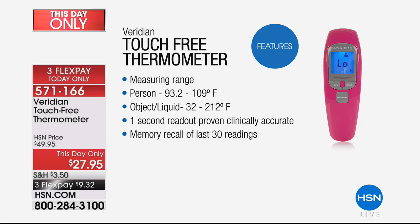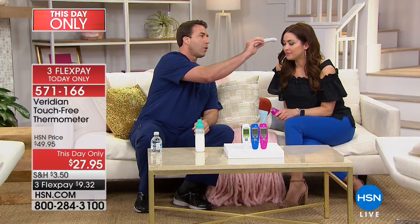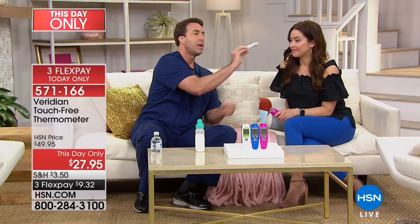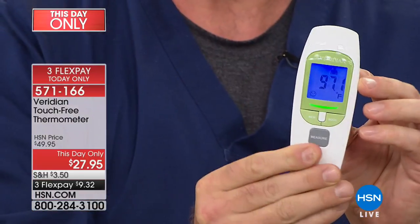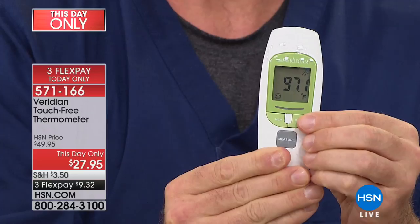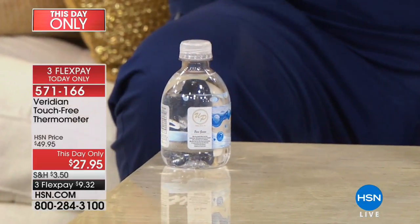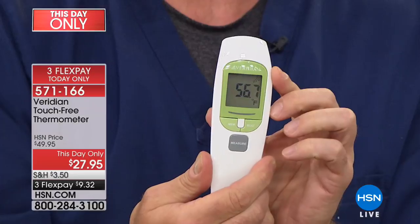You have that measuring range — it's going to give you a nice wide range, both in person and object mode. It's only going to take about a second to get that clinically accurate reading. Carrie, you've volunteered graciously to be the first tester. I'm just going to hold it about a half an inch away from your forehead. One second — you heard the beep. Now we have a temperature reading: 97.1. I'm going to show you something — I changed it into object mode. I have a cooler beverage here. I'm going to zap the cooler beverage and take the temperature. That's 56.7 degrees.